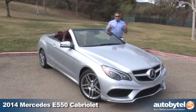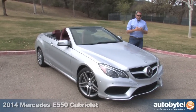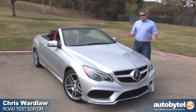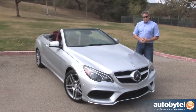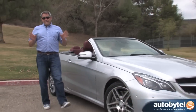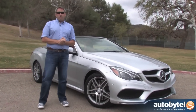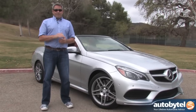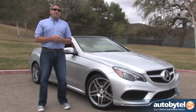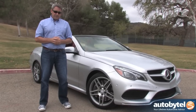So you might have heard by now that California is experiencing a record drought. So naturally, I choose the week that the biggest storm in three years is coming to drive the 2014 E550 Cabriolet. Now if you're buying a new E-Class Cabriolet, the price starts at just over $61,000 for the E350 model. If you get an E550, like my test car here, and you add a bunch of options, you're going to be spending over $82,000. That's the sticker price for my test vehicle here.